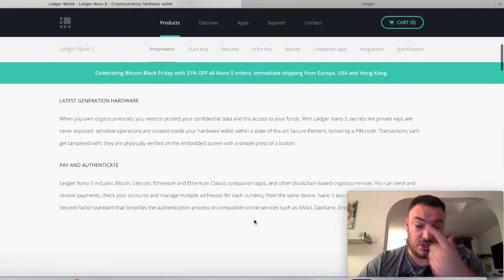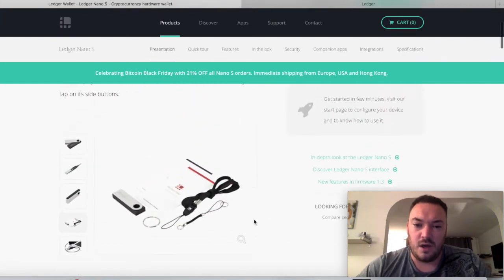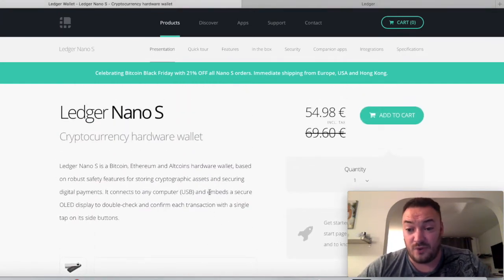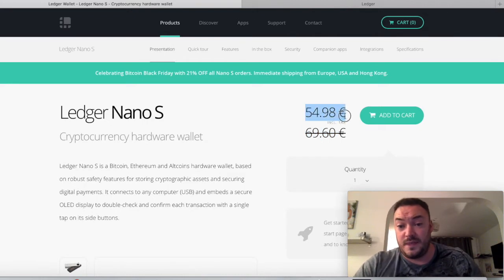I was definitely looking at investing in one of these anyway — I'd been watching another YouTuber and they're really popular, the ones everyone seems to brag about. But because it's Black Friday today, instead of being 69 euros it's actually 54, so that sealed the deal for me.